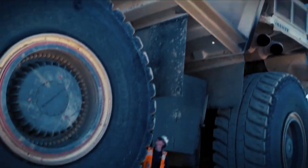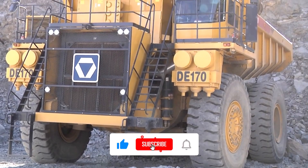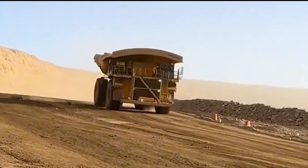If you love watching the world's biggest and most powerful machines in action, don't forget to smash that like button to support the channel, subscribe, and hit the notification bell so you never miss out on epic heavy equipment content. Thanks for watching, and we'll see you next time.